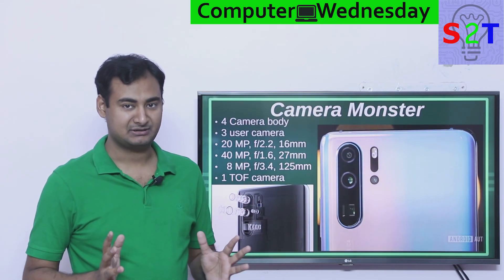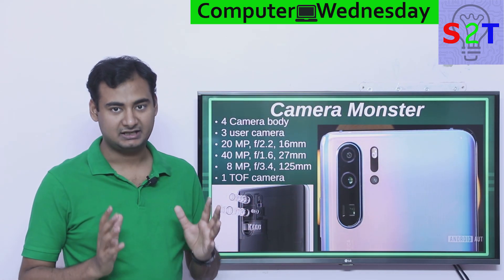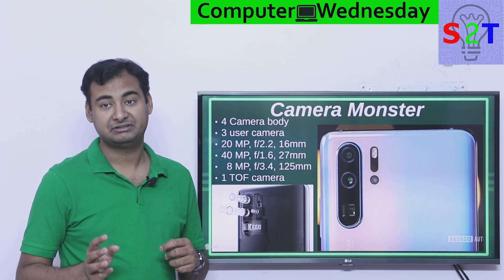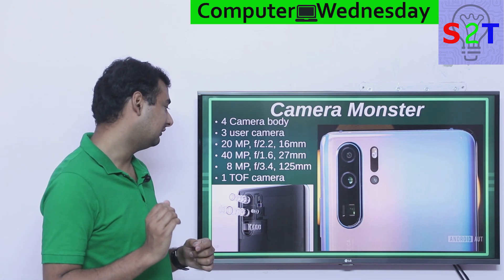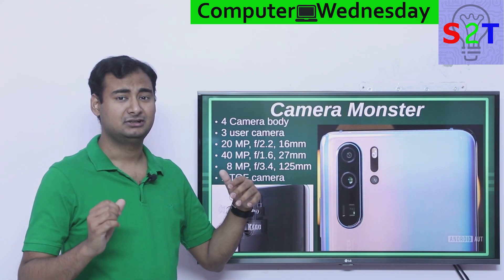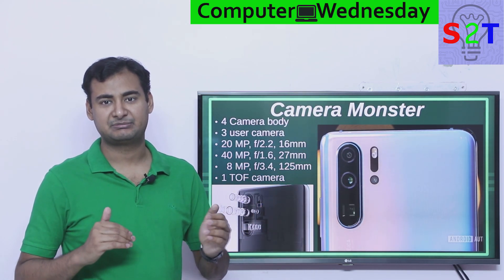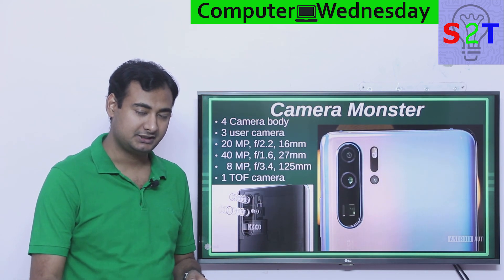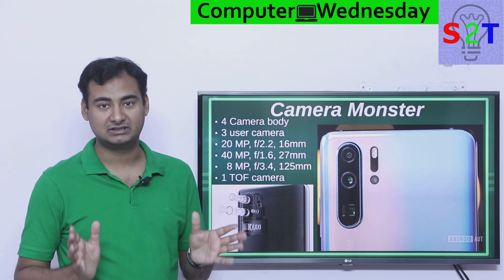Now this is a camera monster. It has four cameras in total — three of them are accessible to the user, and one of them is a time of flight camera. If you keep hearing 'time of flight camera' and you're not familiar with what it is, I've provided a link down below that will explain it.